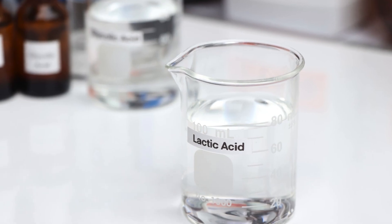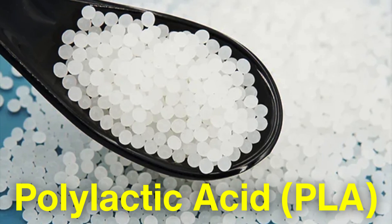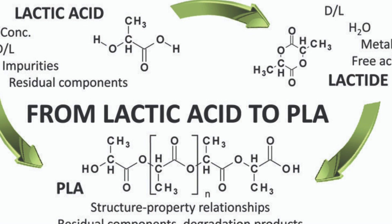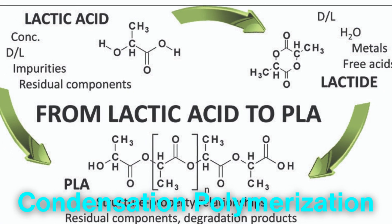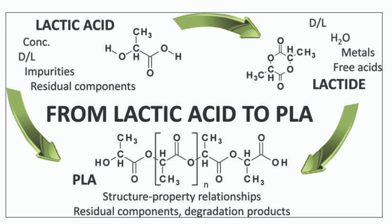This fermentation process is crucial as it converts the sugars into lactic acid, a key building block for many biodegradable plastics. Once lactic acid is produced, the next step is to polymerize it into polylactic acid, or PLA. This is achieved through a process called condensation polymerization, where lactic acid molecules are combined to form long chains of PLA.